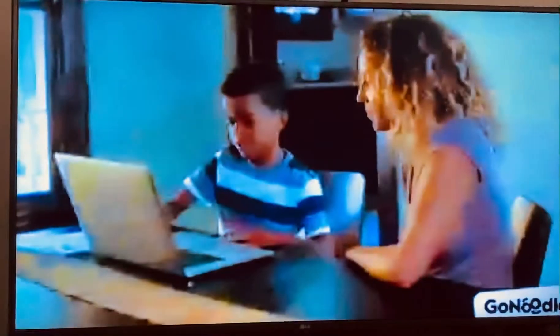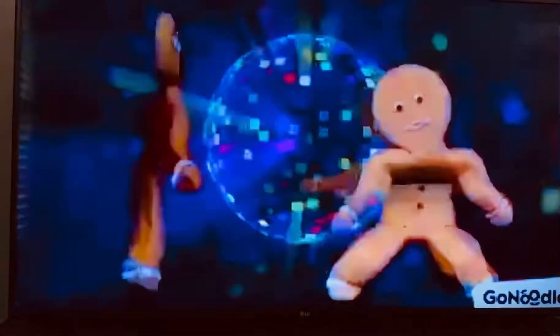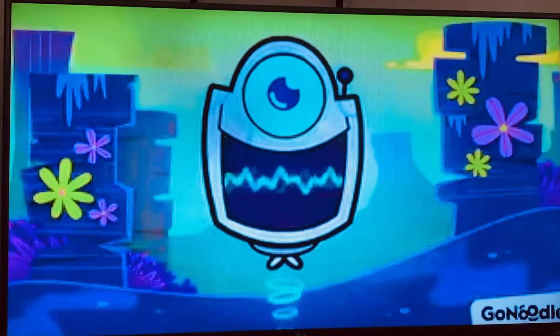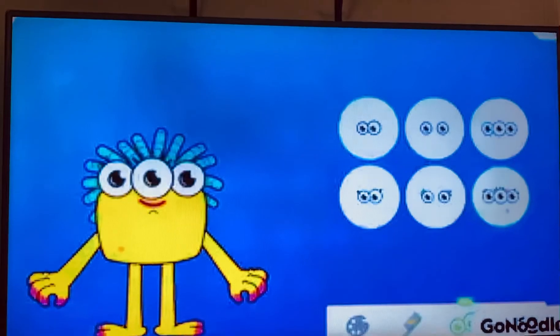Create a GoNoodle account at home so you can move along to hundreds of videos and personalize your very own channel! It's the moment you've already waited for! All you need to do is sign up for GoNoodle, move along to some videos, and then pick a color, pick a hairdo, and pick some eyeballs!